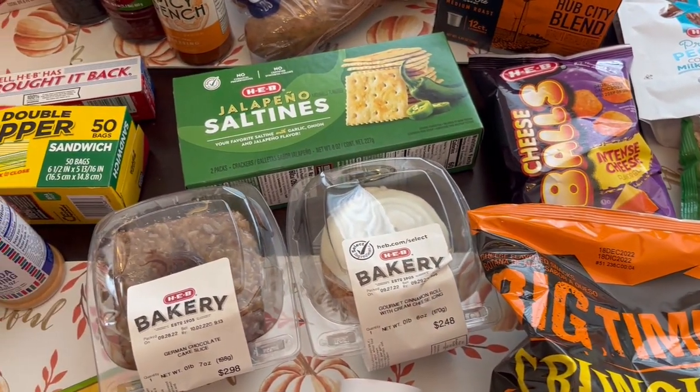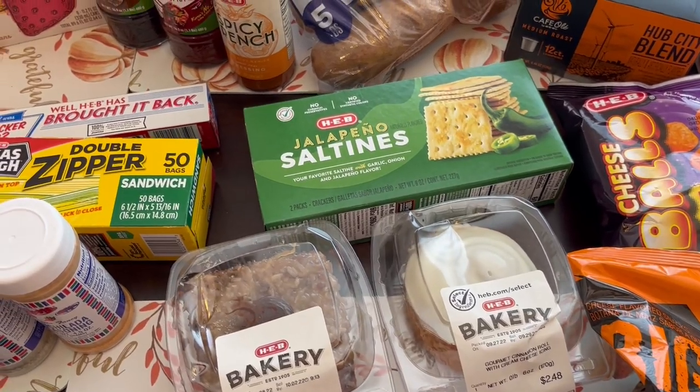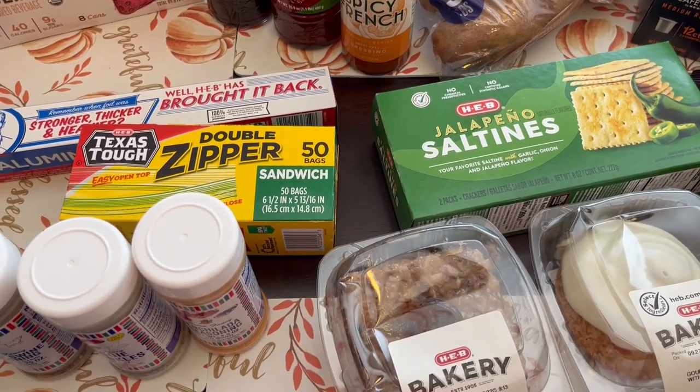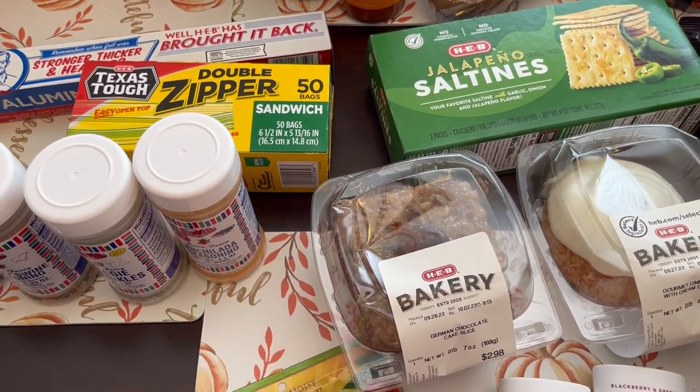So this is everything I picked up on my HEB haul! I hope you all enjoyed it. If you did, please give us a thumbs up, and if you haven't subscribed to our channel, we'd love to have you. Thanks so much for watching and we'll see you all next time!